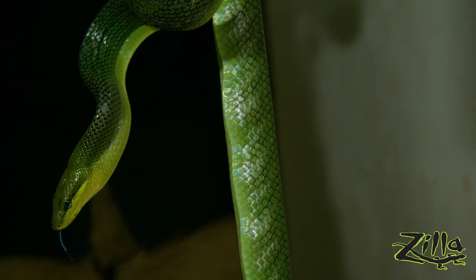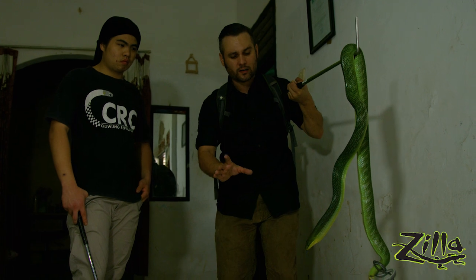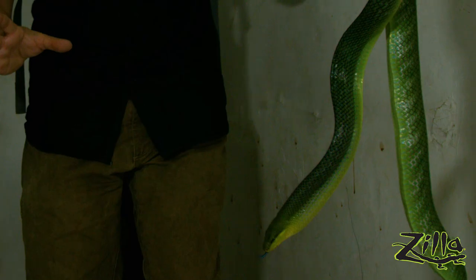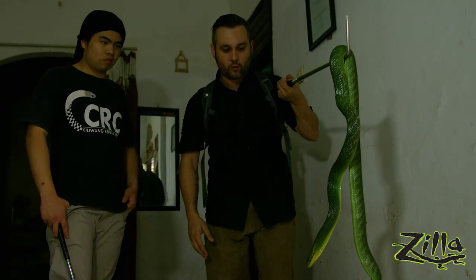See this neck flare he's doing? That's a defensive display. A lot of snakes do this — boomslang in Africa, tiger rat snakes in Central and South America. It's a common, awesome display — like a reverse cobra. This is a really neat snake. Actually, I just said 'him' and I'm mistaken. I believe she's gravid.